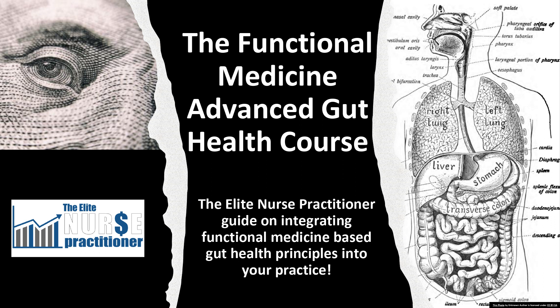Gut health is considered to be one of the foundations of health in general. From a functional medicine standpoint, gut health is critically important. The gut is usually the first place a functional medicine provider will look at when a patient comes in with complaints. So this course is absolutely critical — absolutely foundational if you really want to be a robust functional medicine provider.